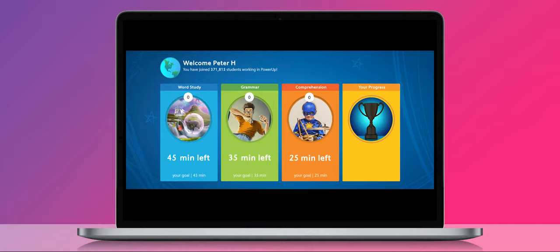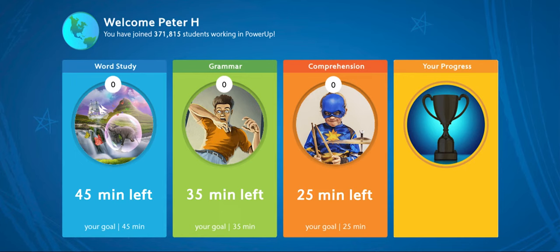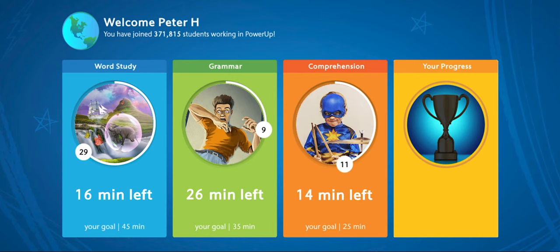Next, and for all subsequent sessions, students begin on their home screen where they can see how much weekly time they need to spend in each of the three areas. Weekly usage requirements for each section correspond to where students are — students will be asked to spend more time if they are in lower levels and less time as they progress into higher levels.